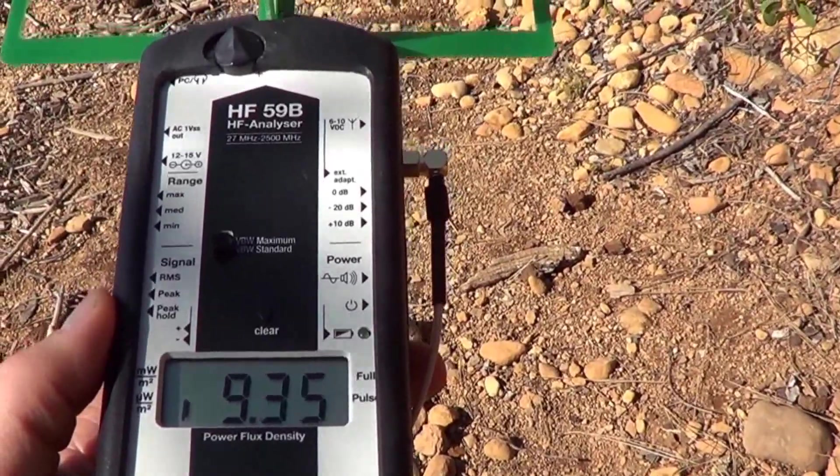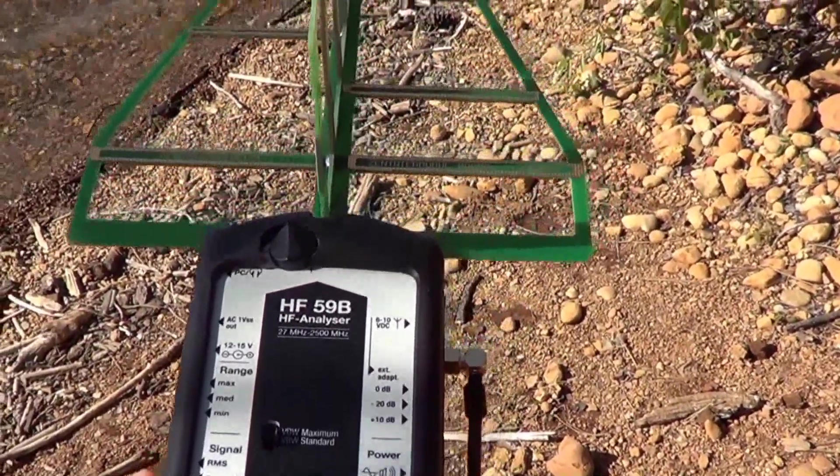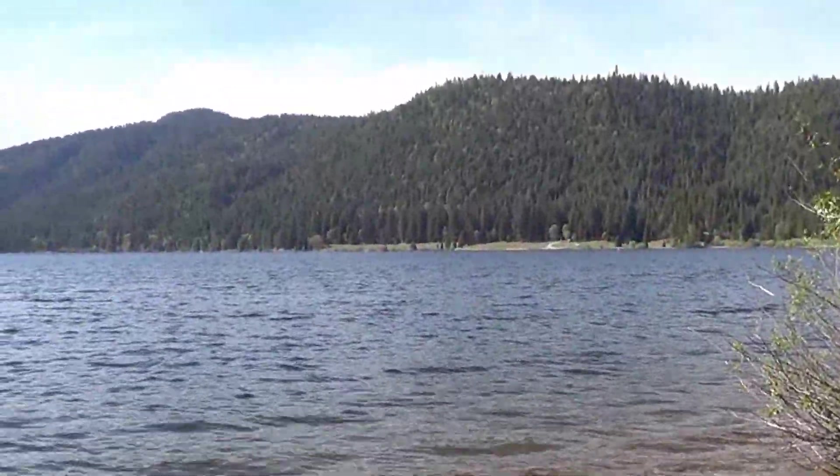So anybody can just sit here at the lake and talk on their cell phone or go for a walk around the lake, thanks to the telecommunications companies and all of us who have to have our cell phones.